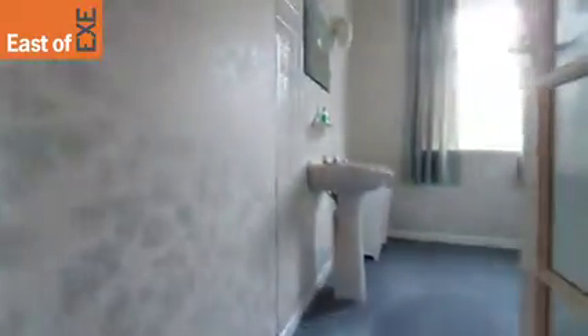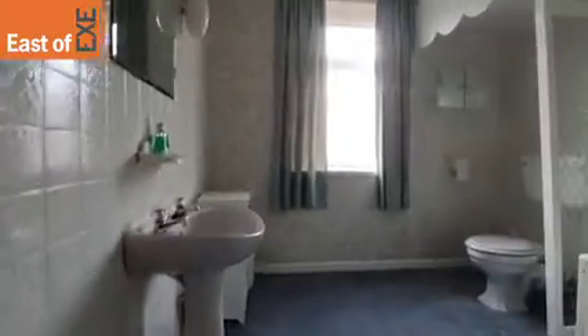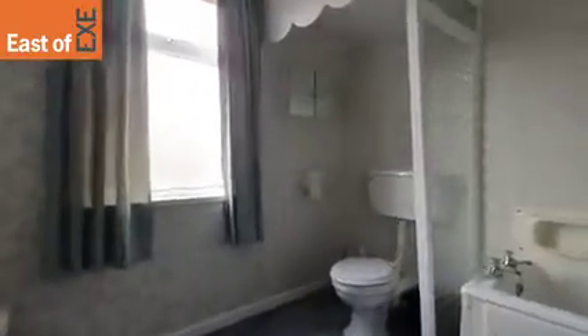Up onto the half-landing and we're into the bathroom, where we've got a separate bath and a shower cubicle.